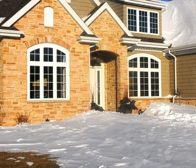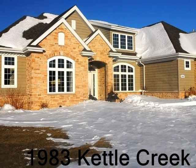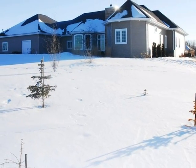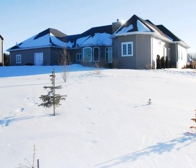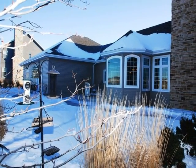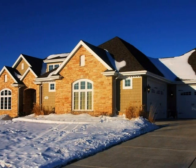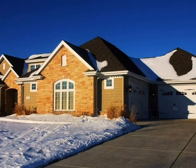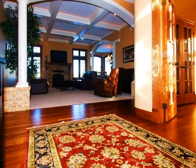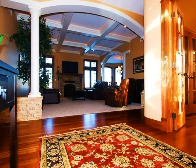Coldwell Banker The Real Estate Group brings you 1983 Kettle Creek in Bellevue, Wisconsin. This impressive two-year-old ranch is in a desirable Bellevue neighborhood within the De Pere School District. Quality craftsmanship throughout this approximately 4,700-square-foot, four-bedroom, three-and-a-half bath home.